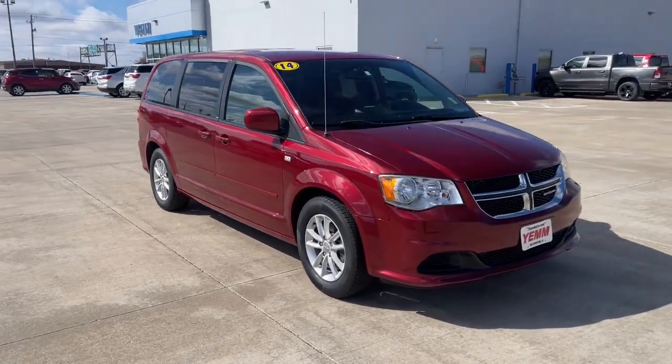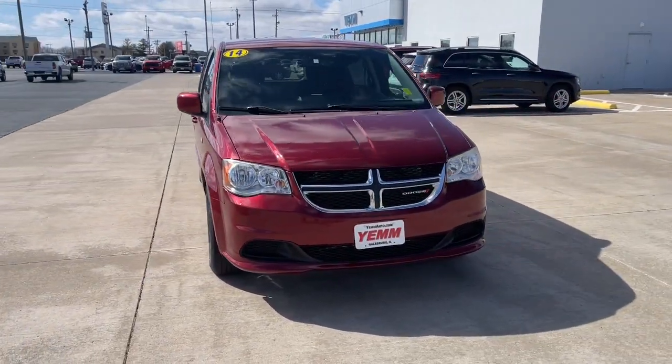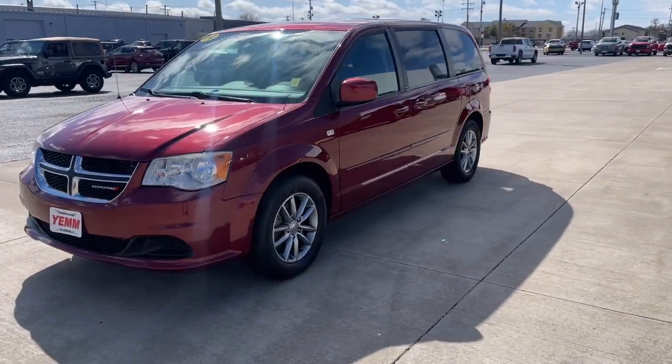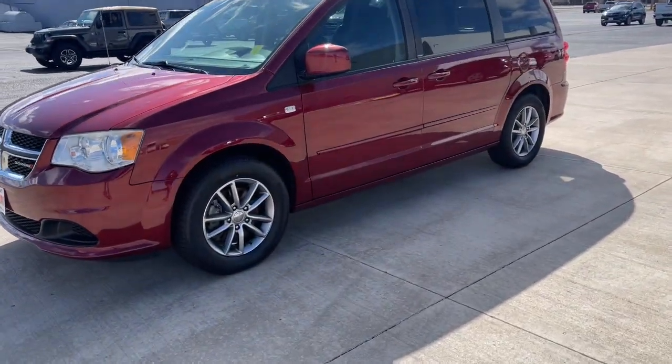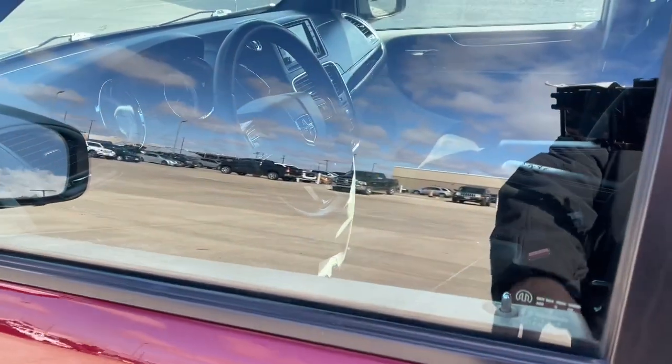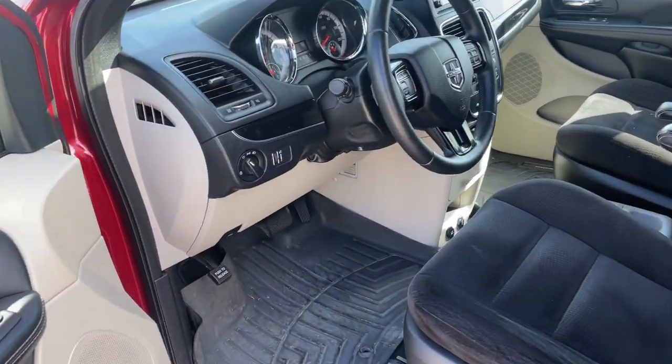Get into a car with value. 2014 Dodge Grand Caravan, with less than 80,000 miles on the odometer, this vehicle provides excellent value. Whether it's a run to the home improvement center or a family road trip, the Grand Caravan has your back.